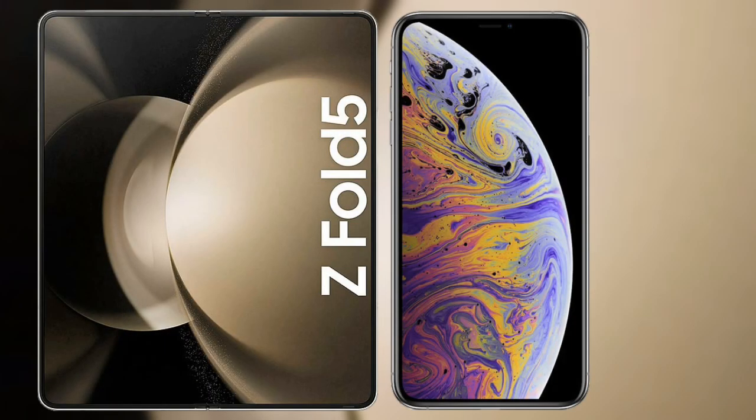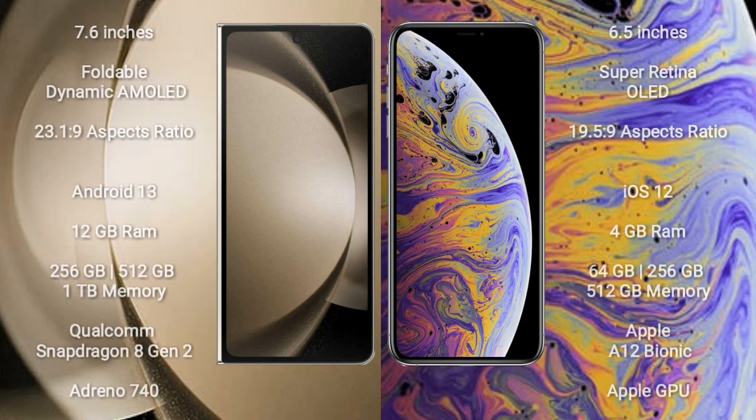I will compare the new Samsung Galaxy Z Fold 5 with the iPhone XS Max. Samsung Galaxy Z Fold 5 has a 7.6-inch foldable dynamic AMOLED display with an aspect ratio of 21.9. iPhone XS Max has a 6.5-inch Super Retina OLED display with an aspect ratio of 19.5.